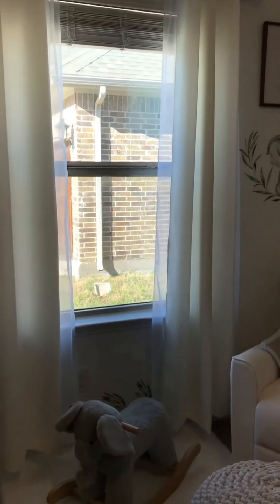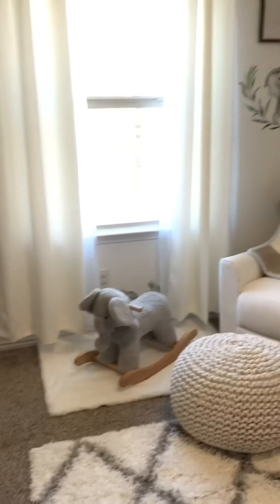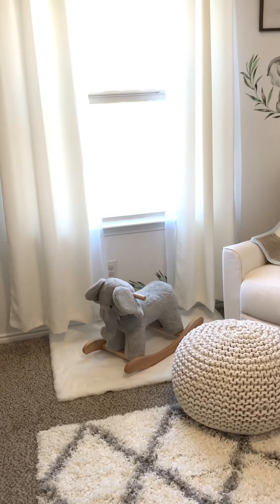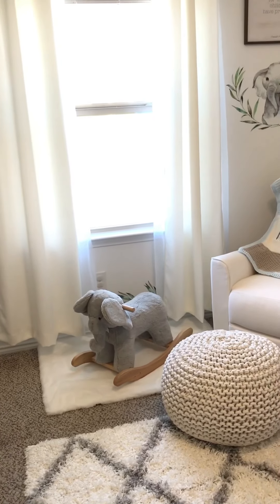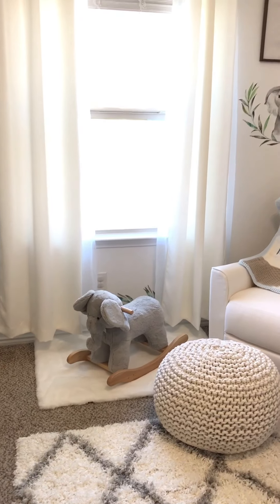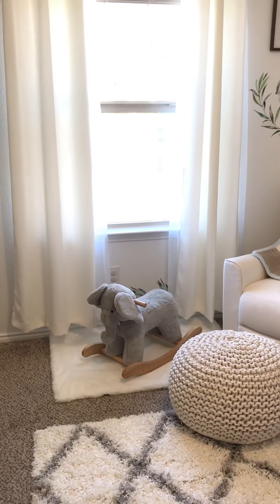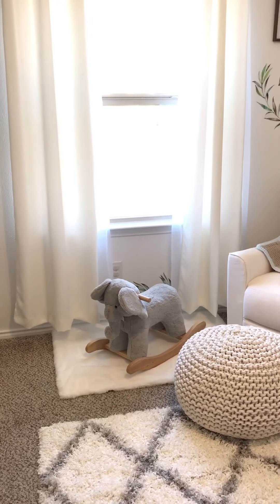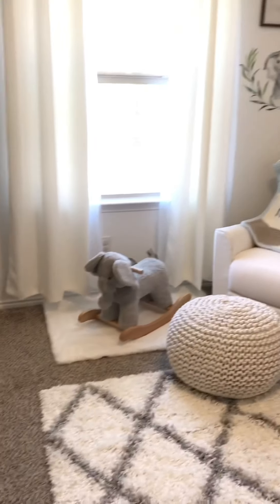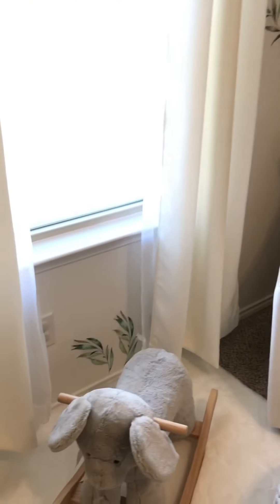Down below here is this little elephant rocker — so adorable, it's from Pottery Barn Kids. This was a gift from our lovely aunt in Brazil, and it will just be so cute when he's old enough to sit on it and rock and play with it. I love the gray color with the natural wood — it introduces another color to the room. And this is another wall decal with some plants, which I thought was just cute.